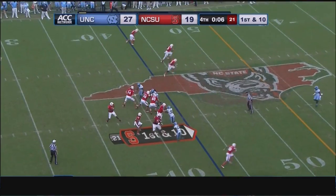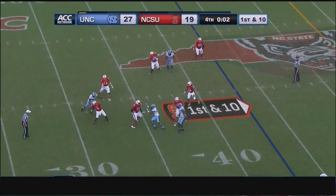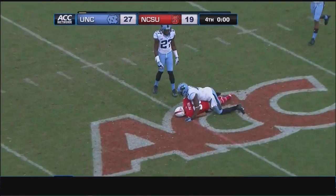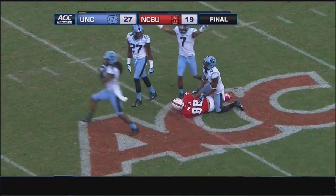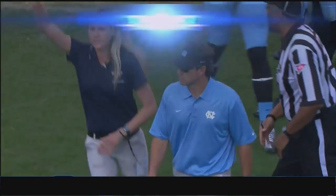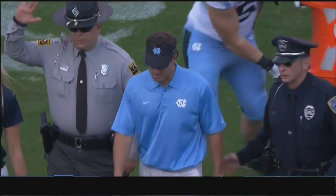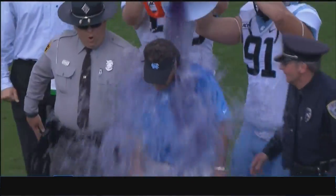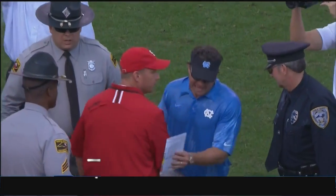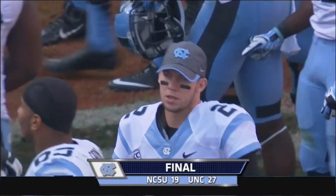Just seven seconds left. Shotgun snap to Mitchell. Carolina rushes just four. Clock runs out as the throw is made — the pass was caught, but it does not matter as it was caught well short back at the 24-yard line. And for the second consecutive year, the Tar Heels have beaten NC State. It's their first win in Raleigh since 2005.